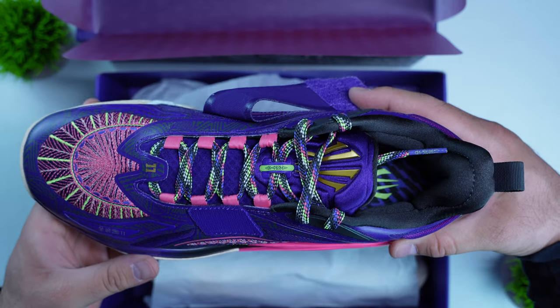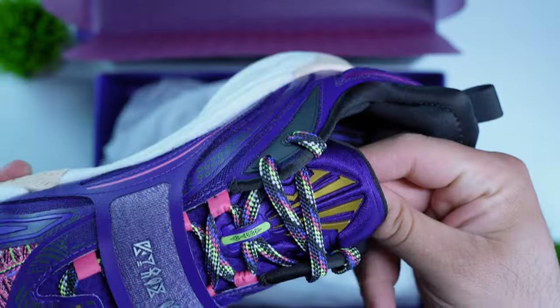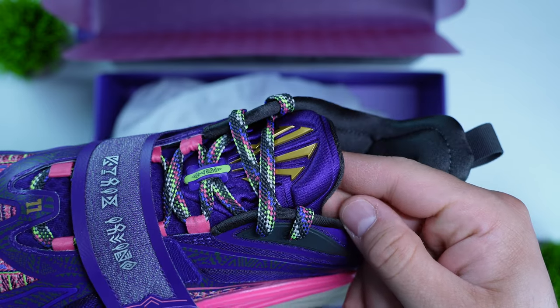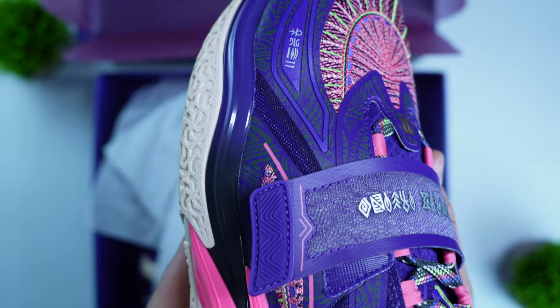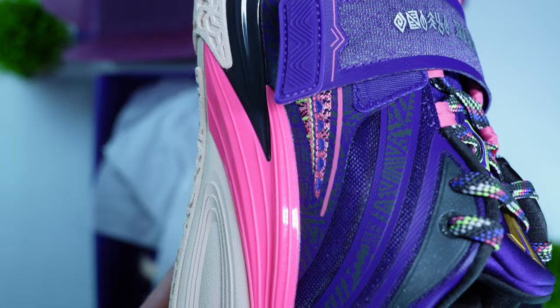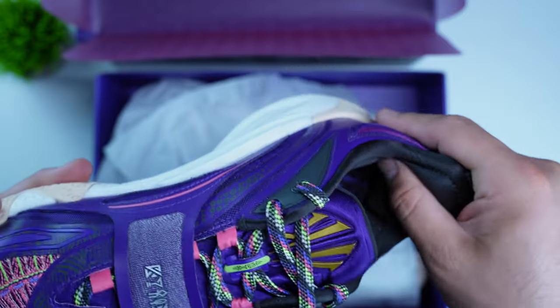Materials aren't anything to write home about, to be completely honest. There's no leather or suede or anything like that, but that doesn't make or break a shoe. What makes or breaks a shoe is the design, containment, traction, and cushioning. The upper is like a vinyl material that has a very strong odor — I'm not sure if that's the paint or the material itself. It does have a knit embroidery on the toe box, and really thick padding on the interior. Overall, the materials aren't super high quality, but at $125 they have to make compromises somewhere. Fortunately, those compromises don't come at the expense of performance.